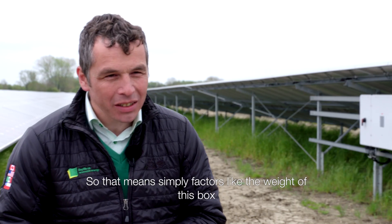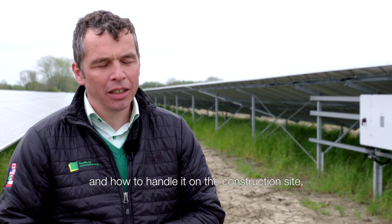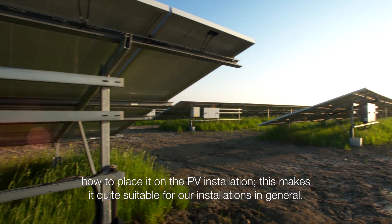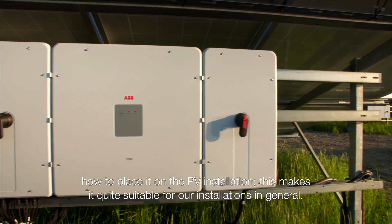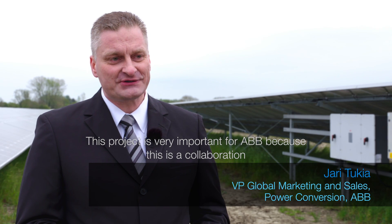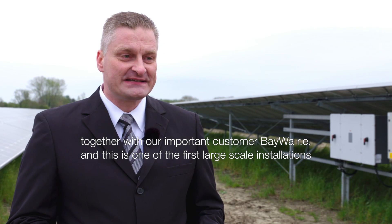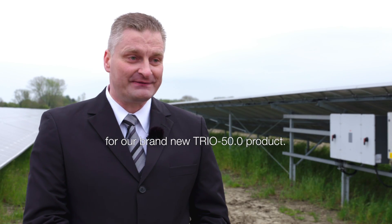Factors like the weight of the box and how to handle it on the construction side — how to place it on the PV installation — make it quite suitable for utility PV installations in general. This project is very important for ABB because it shows our collaboration with our important customer Piva, and this is one of the first large scale installations for our brand new TRIO 50 product.